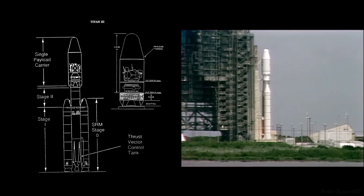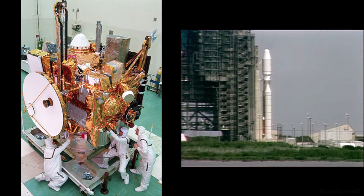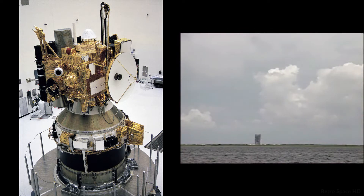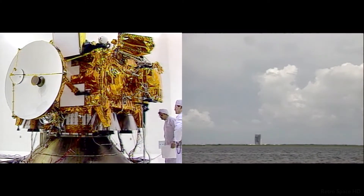Titan has gone to inertial guidance. Titan now on internal power. Going to internal power. 30 seconds. 25 seconds.